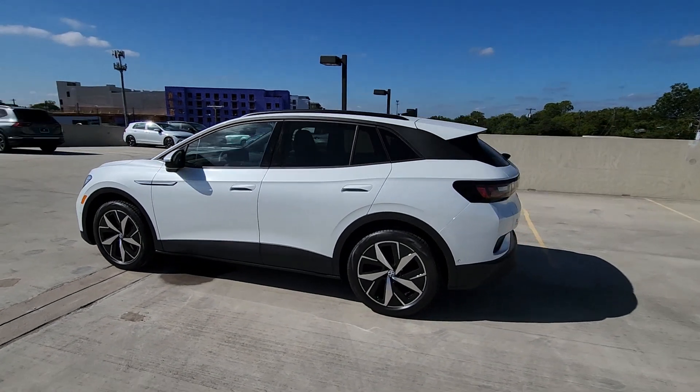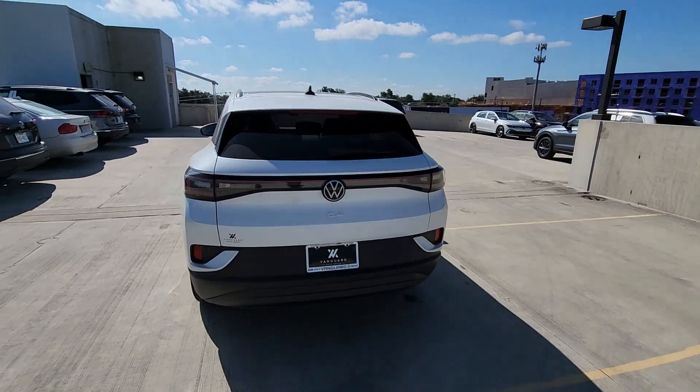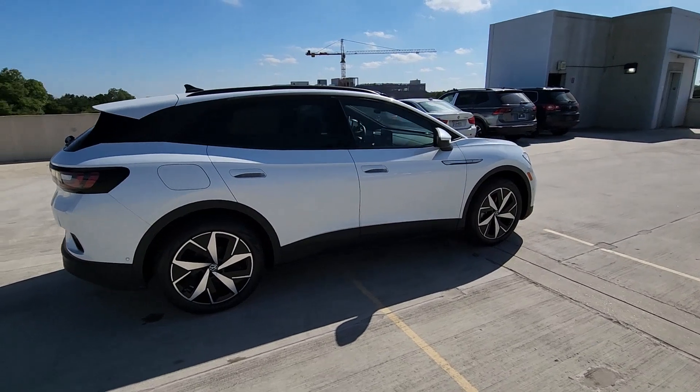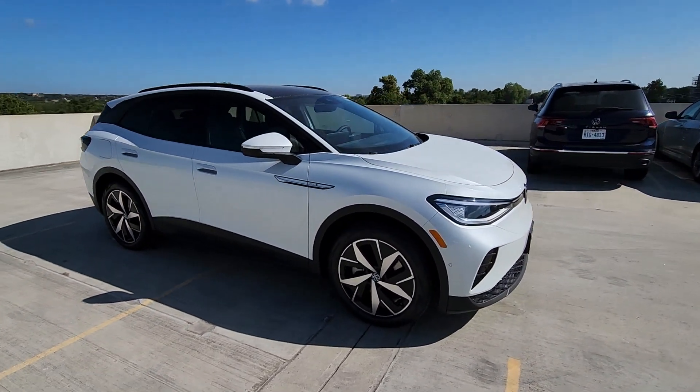Enjoy the view of this 2023 Volkswagen ID.4. Enjoy a view of this striking Volkswagen ID.4, the all-electric SUV that brings you clean aerodynamic style, future-focused efficiency, and spacious comfort.